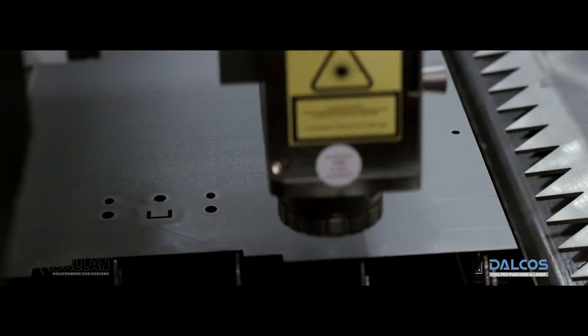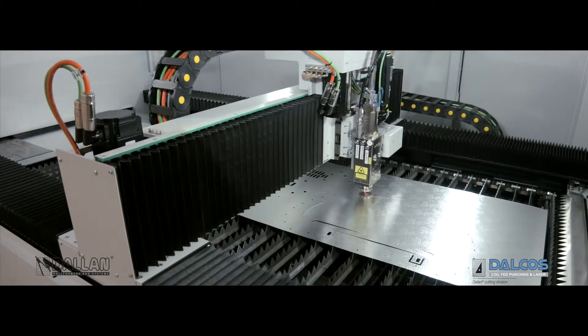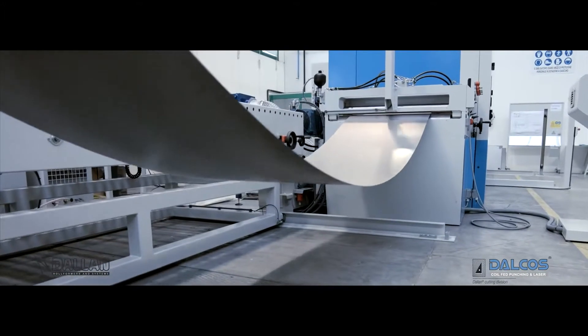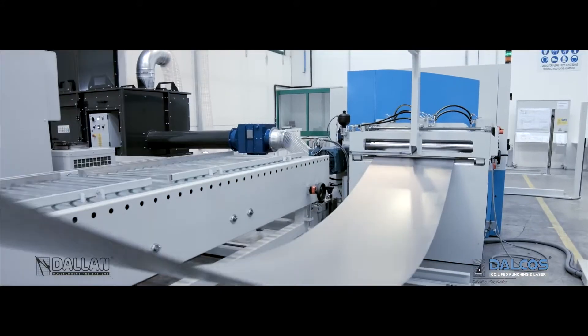While working from pre-cut sheets and continuous strips, Dalkos LXM optimizes the material to 100% and eliminates the skeleton. Furthermore, the Dalkos system can process in traditional nesting, offering top flexibility and the possibility to integrate the Dalkos pick and place discharge system.